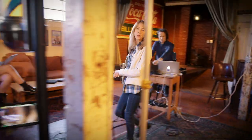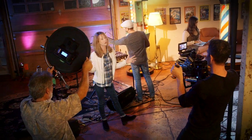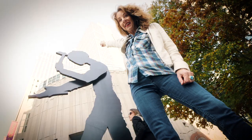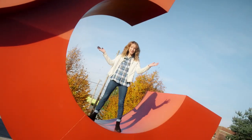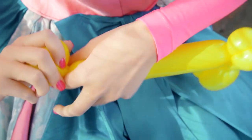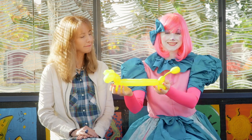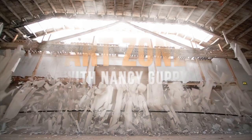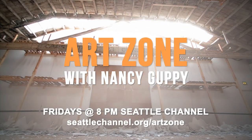We put together a new episode of Art Zone with Nancy Guppy every week to tell you about the incredible art that surrounds us all the time. Art Zone with Nancy Guppy — Fridays at 8 on the Seattle Channel, or streaming anytime online.